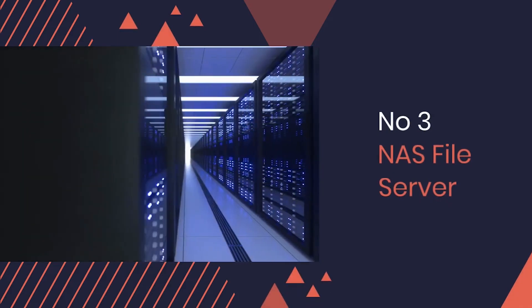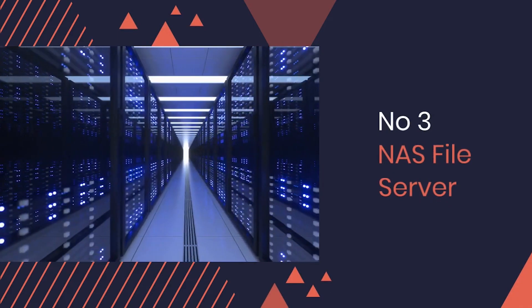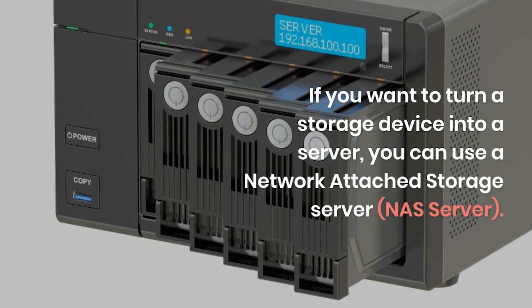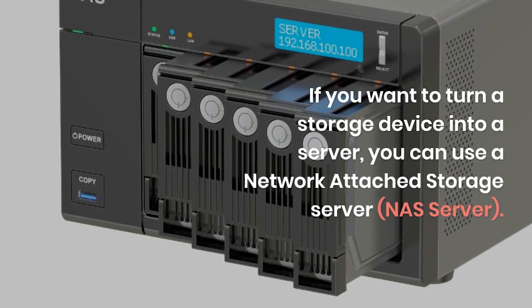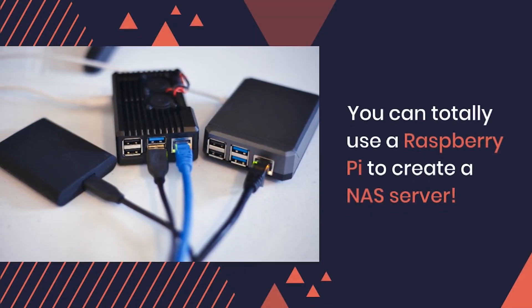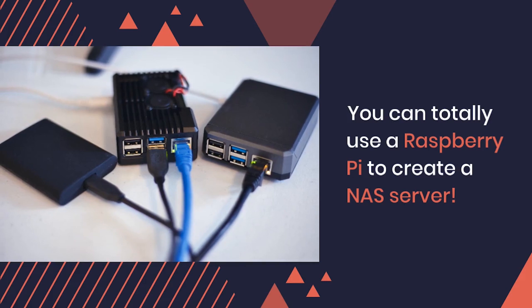Number 3: NAS File Server. If you want to turn a storage device into a server, you can use a network attached storage server, or NAS server. And you can totally use a Raspberry Pi to create a NAS server. This cool server lets you transfer huge files super fast.